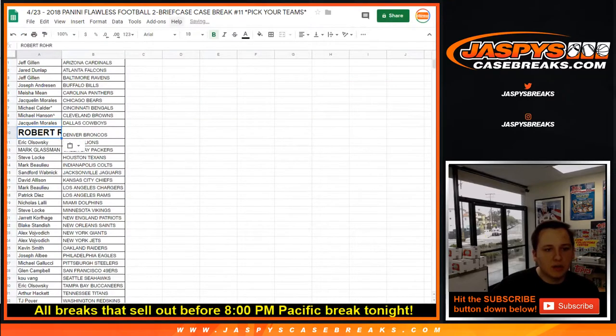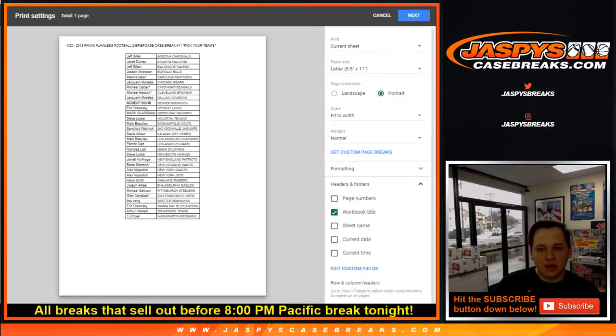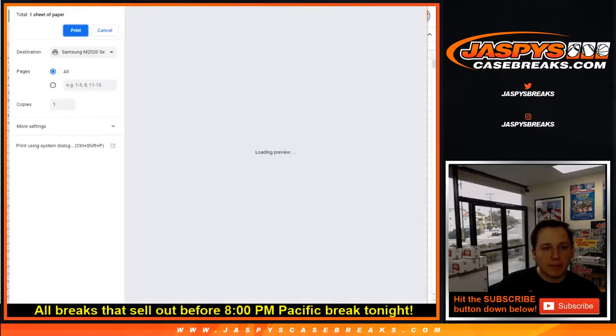There's your list of teams right there. Let me print out the list. Last spot went to the Bengals, I believe.